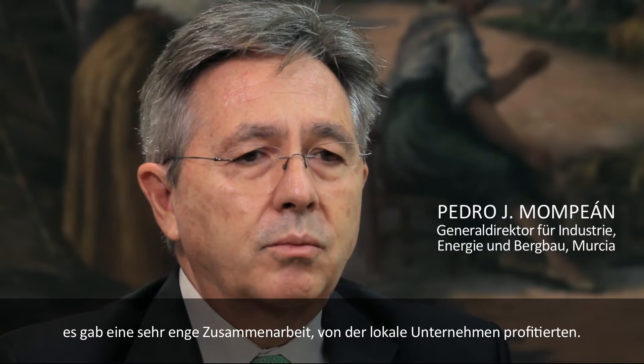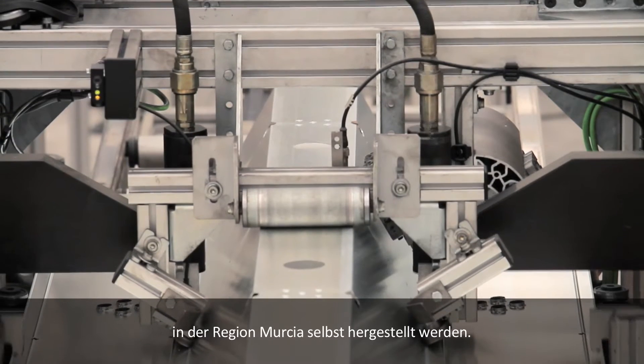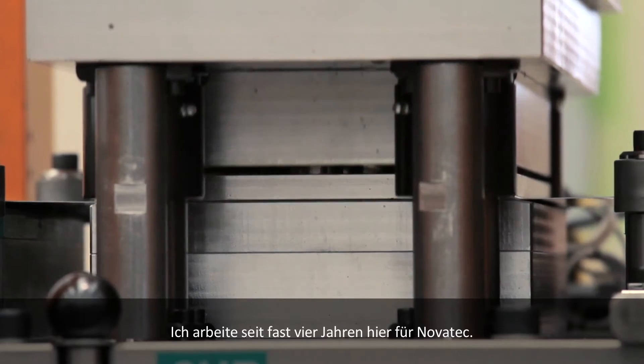There has been very close collaboration. It is very important to highlight that the fabrication of the mirrors is being done in the region of Murcia.